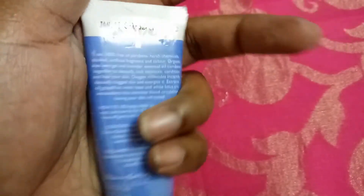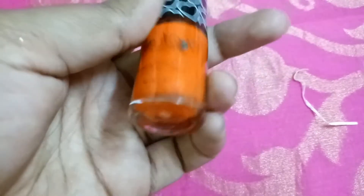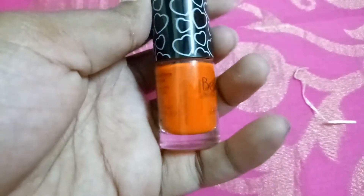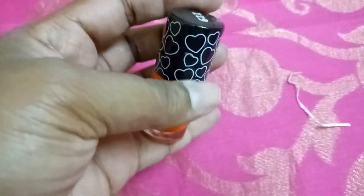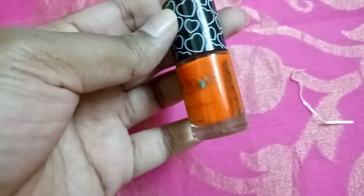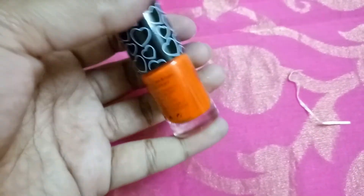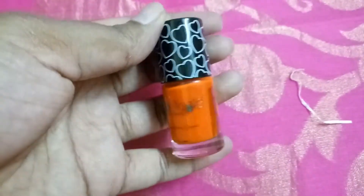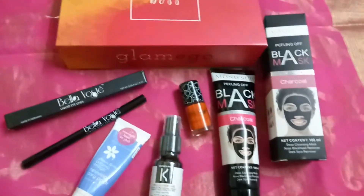The last product in this month's box is a birthday gift — a nail paint priced at 149 rupees. I really don't like this shade personally; vibrant colors don't suit my skin tone. But I actually love these orangey shades even if they don't suit me, so I'll try to include it in a giveaway. If you have a fair complexion, it would really look nice on your nails.